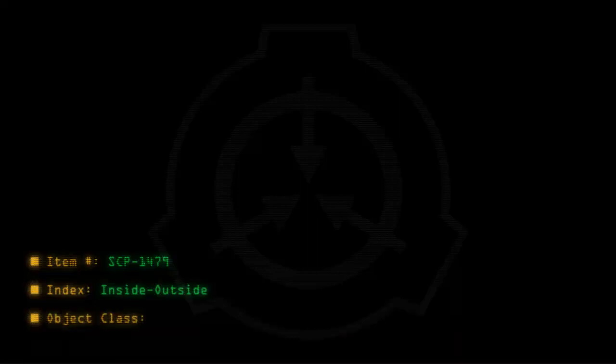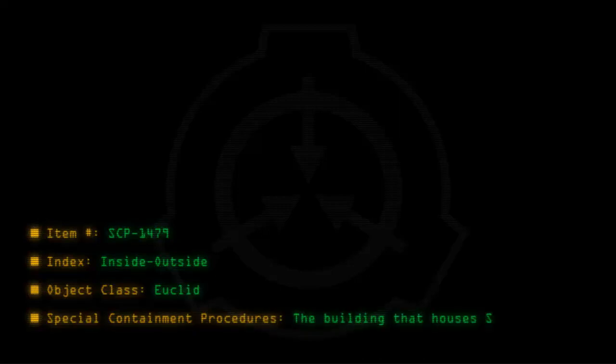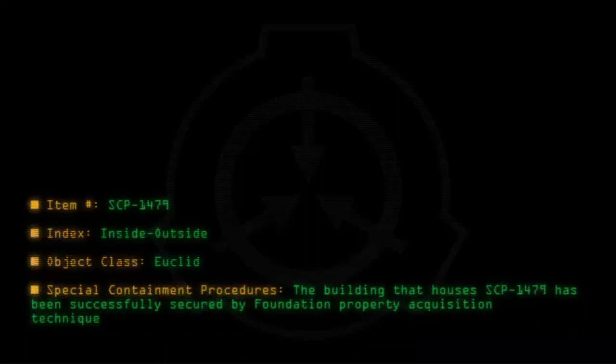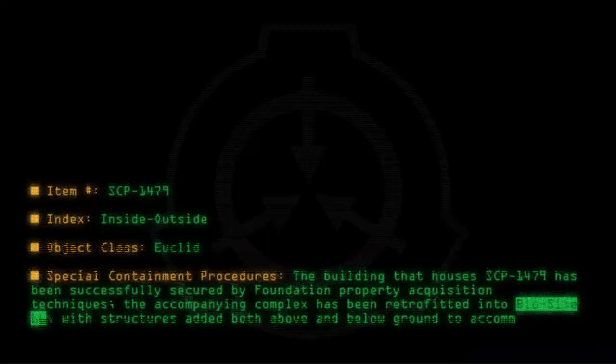Item number SCP-1479. Index: inside-outside. Object class: Euclid. Special containment procedures: The building that houses SCP-1479 has been successfully secured by Foundation Property Acquisition Techniques. The accompanying complex has been retrofitted into BioSite 66, with structures added both above and below ground to accommodate Foundation needs.